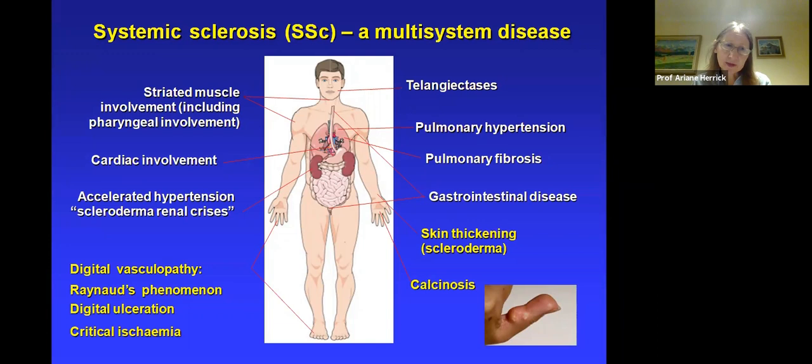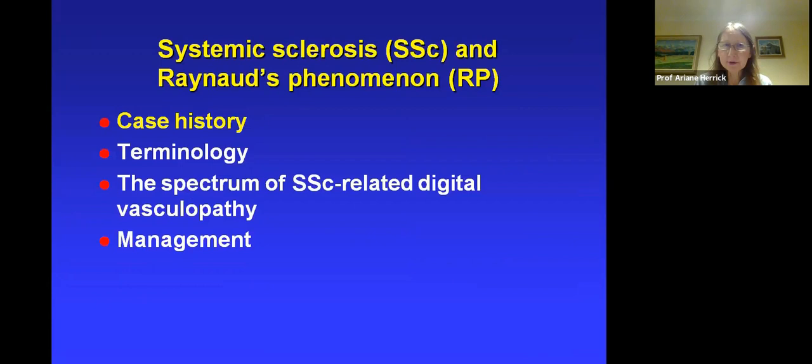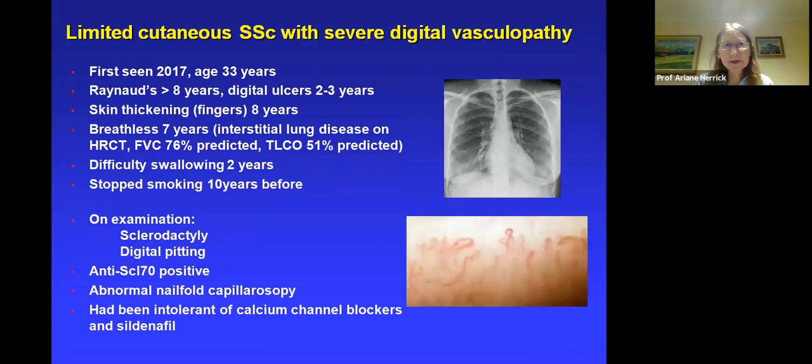This evening we're concentrating on the hand problems, and I'm going to focus on digital vasculopathy and talk a little about skin thickening. I'm not going to cover calcinosis, but Lindsay will say a little bit about that later on. Suffice it to say that calcinosis can be a very major problem with the hands, and unfortunately we have no medical cure for it at present. I'm going to cover terminology, the spectrum of digital vasculopathy, and finally management.